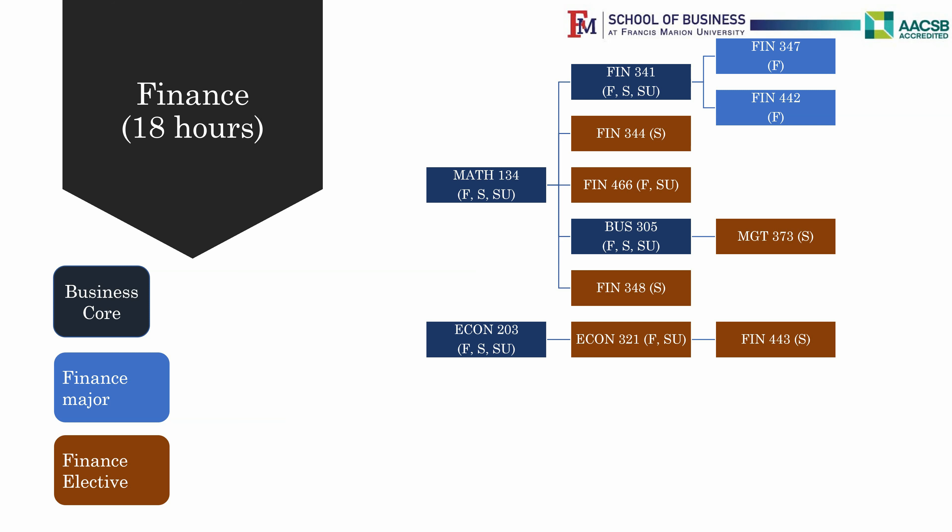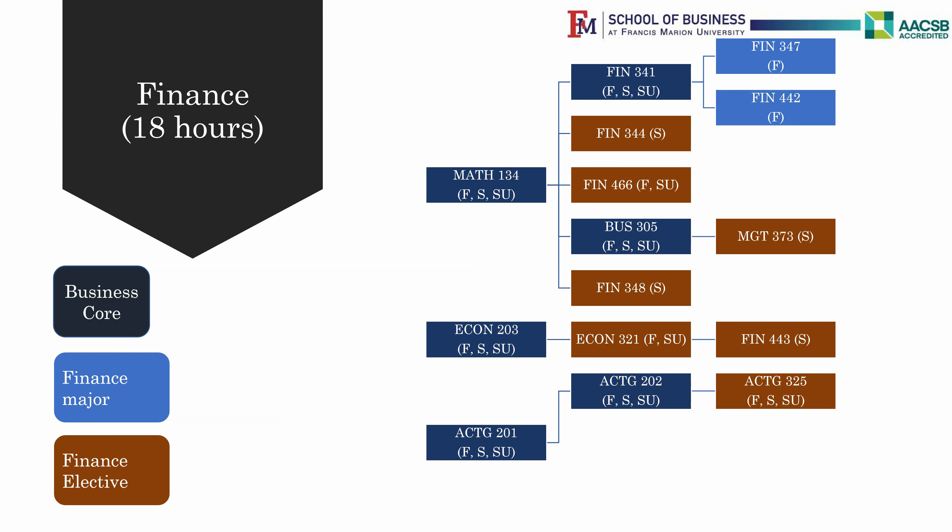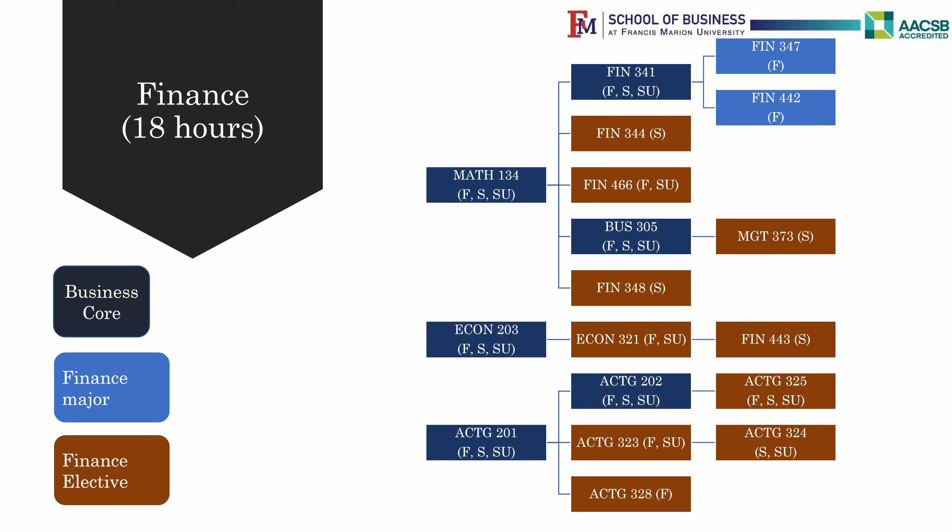For those of you who have an interest in accounting, Finance allows you to take two accounting classes from Accounting 323 Financial Reporting 1, Accounting 324 Financial Reporting 2, Accounting 325 Cost Accounting, and Accounting 328 Federal Taxation. Please be careful about the sequence of classes offered. Talk to your advisor and plan your classes carefully.